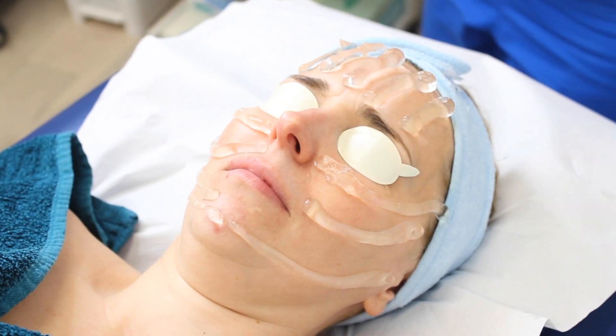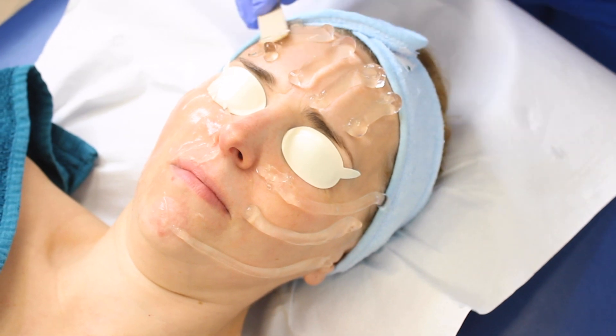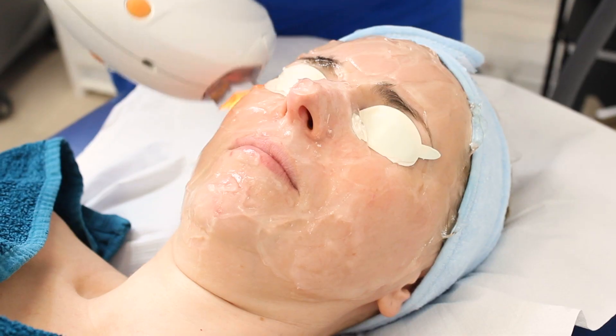Now how do we tackle this? We can use the M22 IPL, using a 640 wavelength, which targets the deep rosacea.